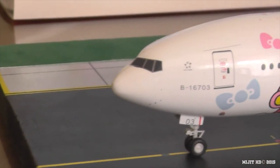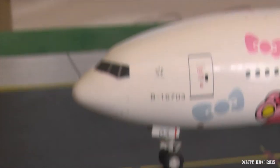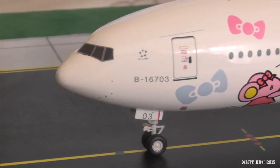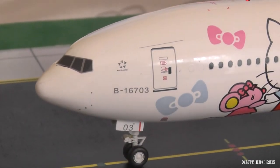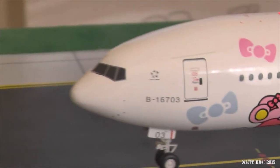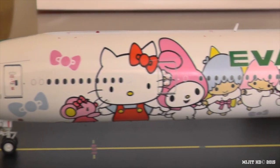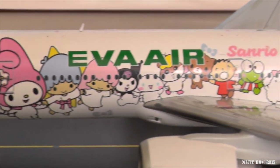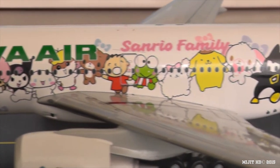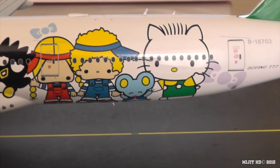We'll start at the port side here at the cockpit. We have the cockpit windows, the Radome, window wipers, and the Star Alliance logo because they're part of the Star Alliance group with 27 airlines in total. There is a registration there — B16703 — and part of the registration on the gear door. I'll just take you through this livery right here. I don't know the names of the characters, but it's pretty well detailed as you can see.